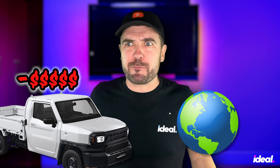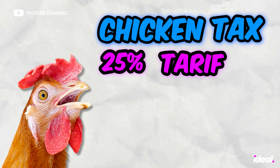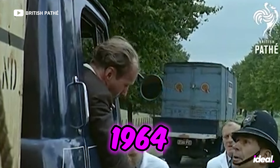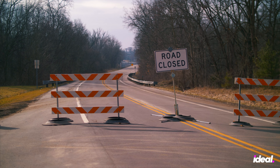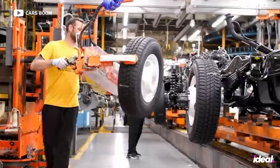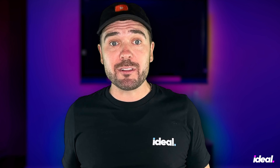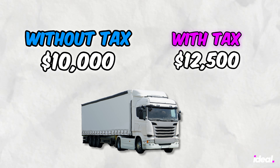It sounds like the perfect cheap truck for the world, except for one big problem: we will not be getting it here. First, the chicken tax — a 25% tariff imposed by the US on imported light trucks that's been active since 1964. It was originally in retaliation for European tariffs on American chicken, aimed to limit the importation of vehicles like the Volkswagen Type 2, leading to a significant drop in such imports and affecting various foreign manufacturers' ability to compete in the US truck market. The tax still exists today and has led to creative strategies by automakers to circumvent it. So that $10,000 truck, with that tax, becomes $12,500.